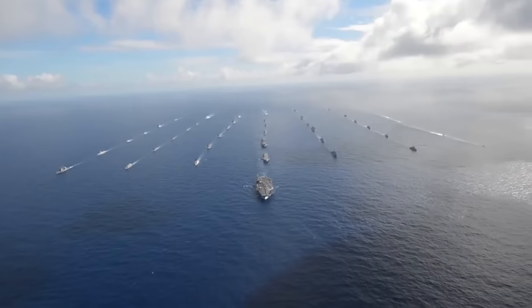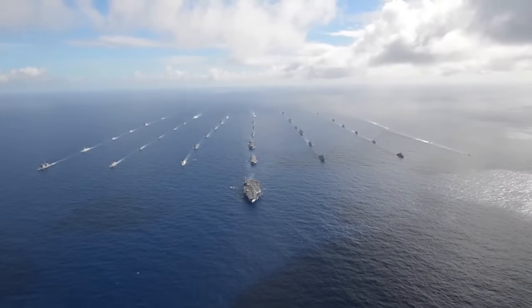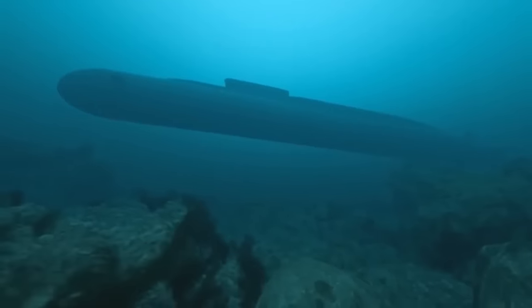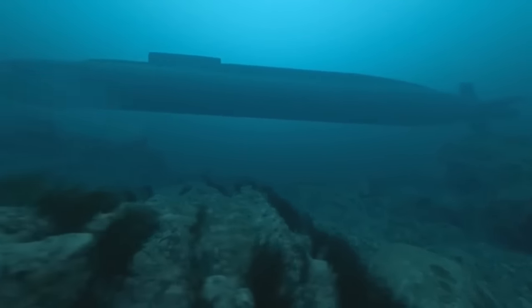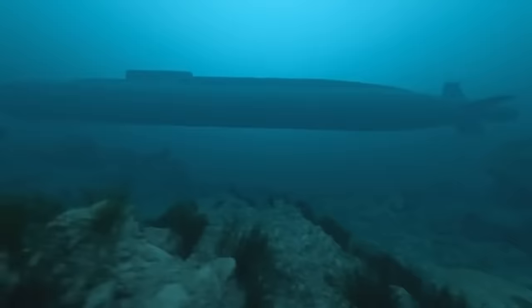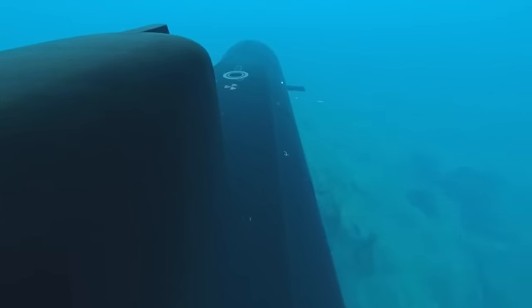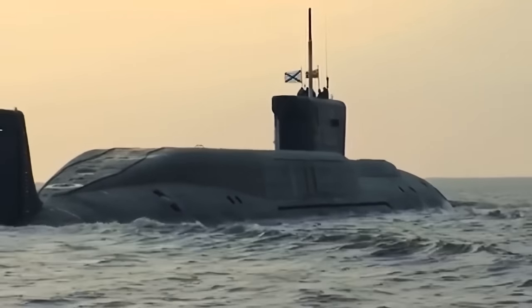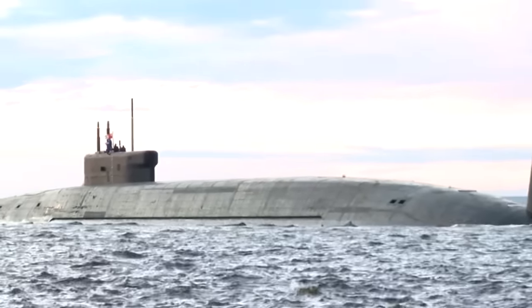Tom Shugart, a former U.S. submariner and an adjunct senior fellow at the Center for a New American Security think tank, shed light on the strategic importance of an additional burst of speed in submarines. He emphasizes that such speed can play a pivotal role in evading incoming anti-submarine warfare torpedoes. As he put it, the ability to swiftly accelerate to high speeds becomes crucial when the objective is to move rapidly out of a vulnerable position where torpedoes could lock on and begin homing.